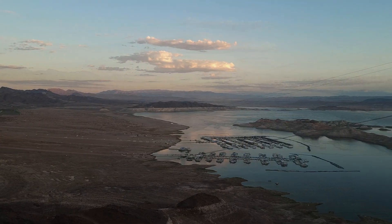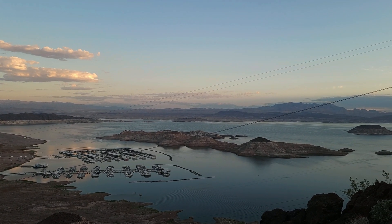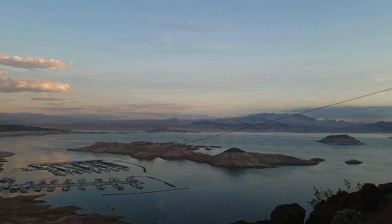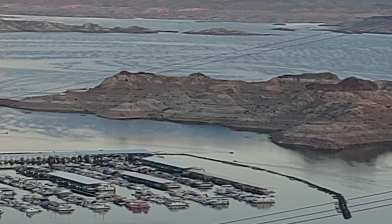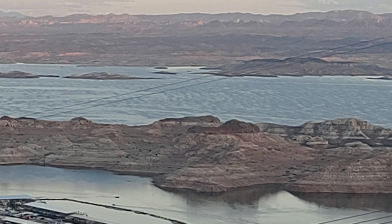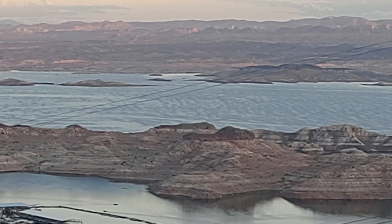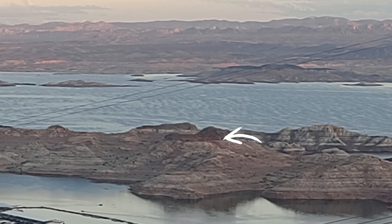You can see way over there where the launch ramp is — we'll go down and get a better view of that. My understanding is they're extending and widening it to make more access for boats in the next year. You can see at the tops of the islands out there where the water level could be — that's 178 feet down. From the dark tips on the mountains down to the water is 178 feet.